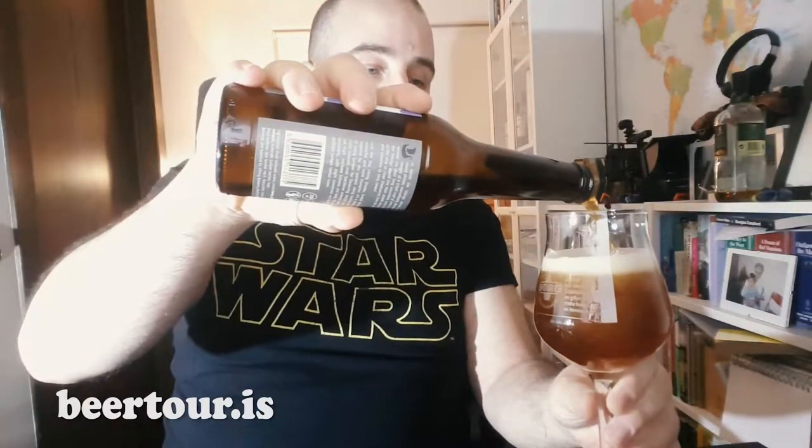It contains all the usual suspects: pure Icelandic water, which every brewery in Iceland specifies, malted barley, oats, wheat, Icelandic juniper berries, and hops. This is going to be very interesting. I'm going to open it up and pour it into my glass — I'm using the same glass as last time, which was brand specific then, but it's not now. It's actually a glass from their competitor, so take that brewery.